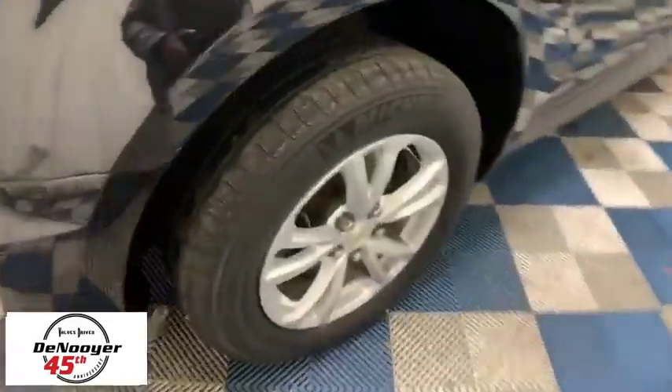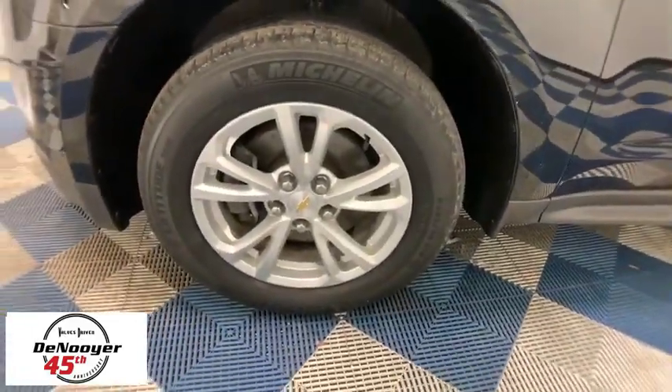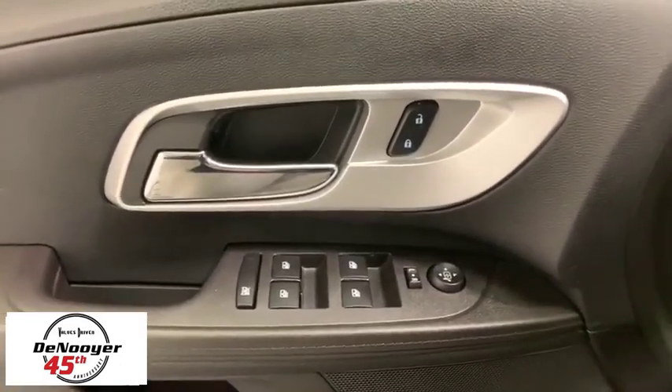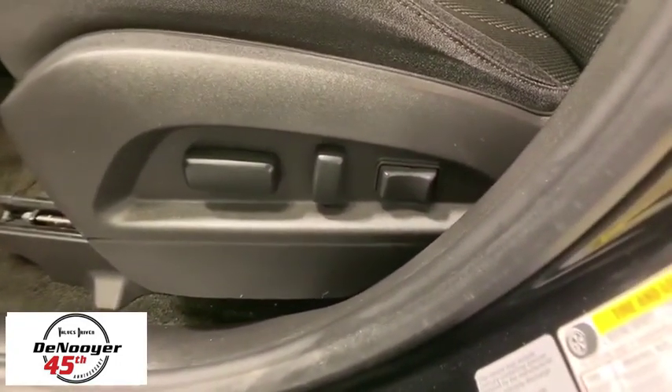Here are some of this vehicle's great options: traction control, dual airbags, power steering, four-wheel disc brakes, compass, electronic stability control, power windows, rear window defroster, and security system.